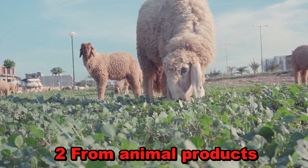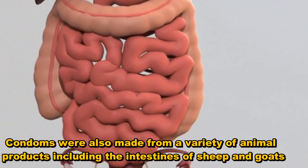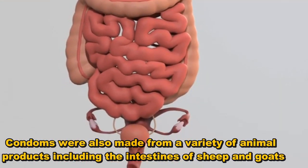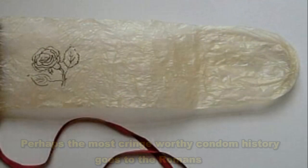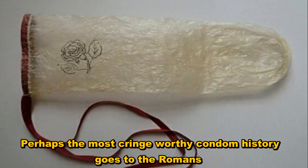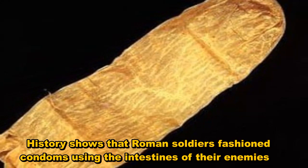2. From animal products. Condoms were also made from a variety of animal products, including the intestines of sheep and goats. 3. Soldiers' method of birth control. Perhaps the most cringe-worthy condom history goes to the Romans. History shows that Roman soldiers fashioned condoms using the intestines of their enemies.